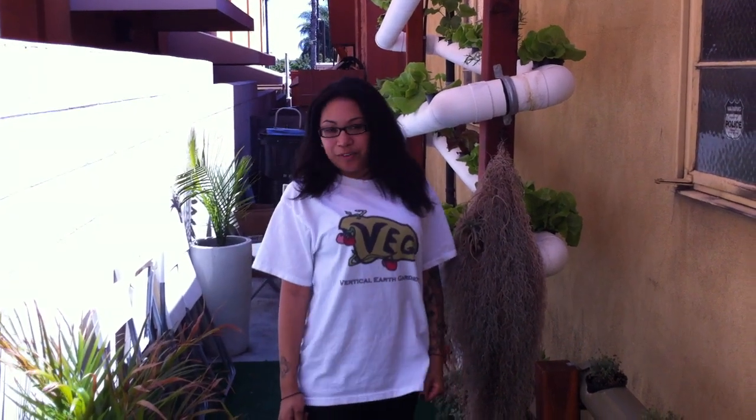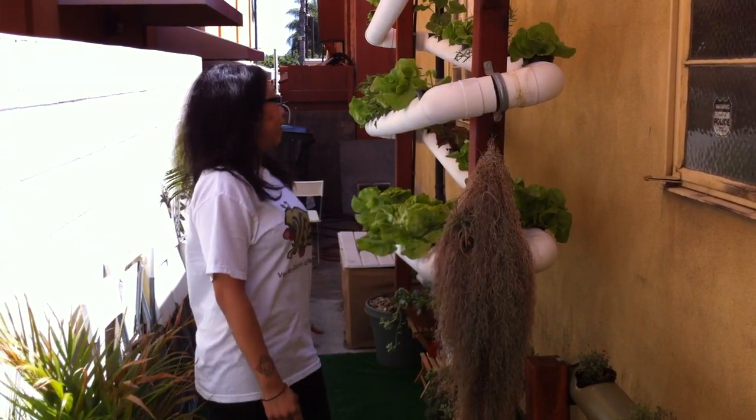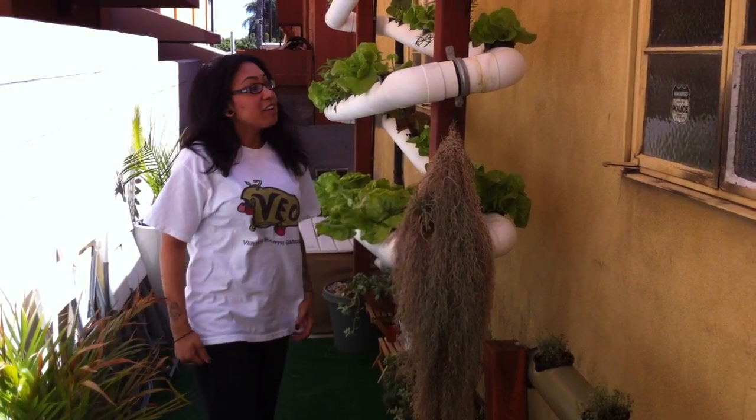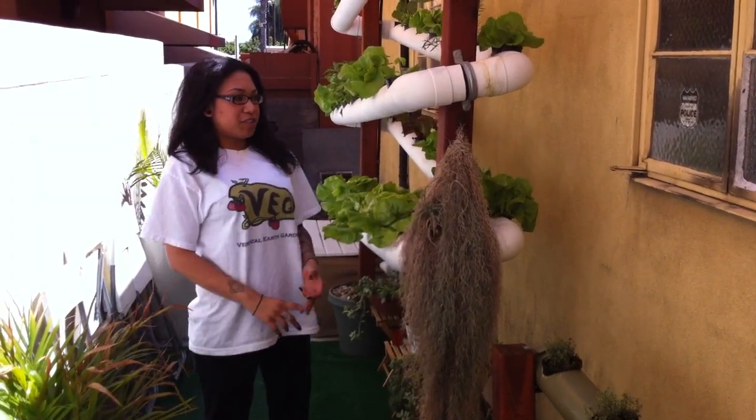Hi, I'm Angelina. We're here at Spread in North Park showing you our backyard garden. We've got our lettuce here, basil, thyme, rosemary. We use it in our pastas every day, our risotto, and our salads.